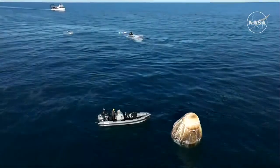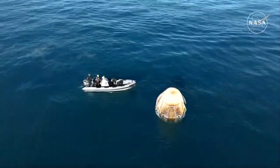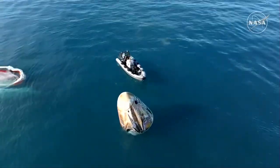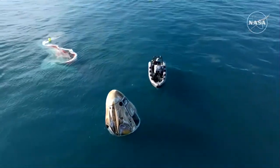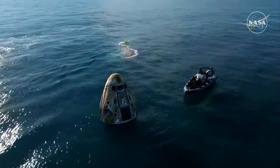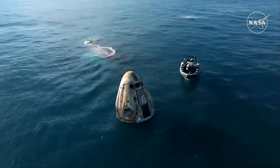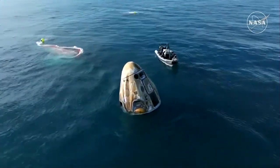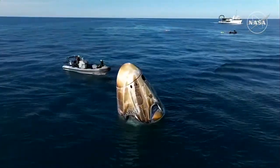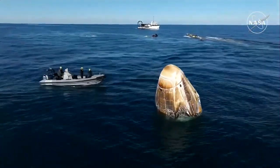If you are just joining us, the mission has gone smoothly so far. Dragon successfully splashed down off the coast of Tallahassee, Florida at 2:57 PM Pacific, 5:57 PM Eastern time. Approximately 17 hours prior to splashdown, Dragon autonomously undocked from the International Space Station, completed a series of departure burns, jettisoned its trunk section, and performed its final deorbit burn. This placed the Dragon spacecraft on a trajectory toward Tallahassee, Florida. Dragon successfully re-entered the Earth's atmosphere, followed by deployment of its parachutes to slow the spacecraft down to a gentle splashdown.